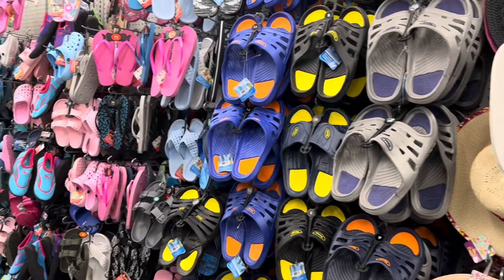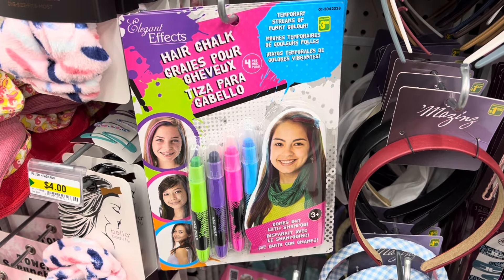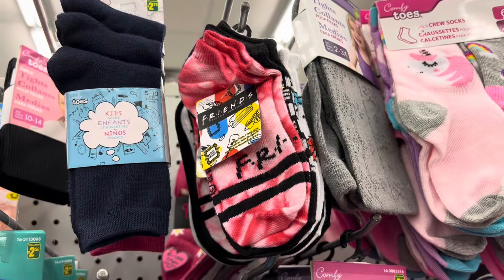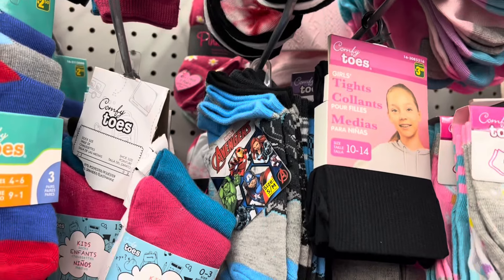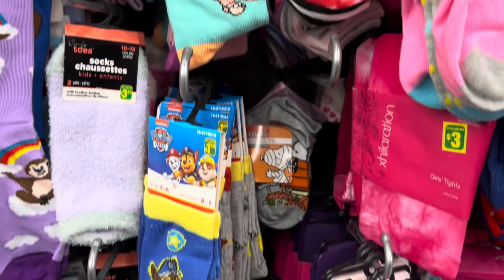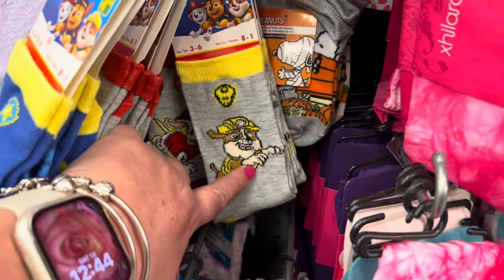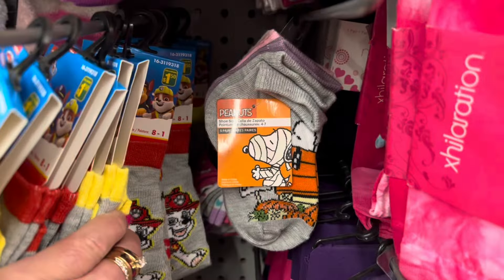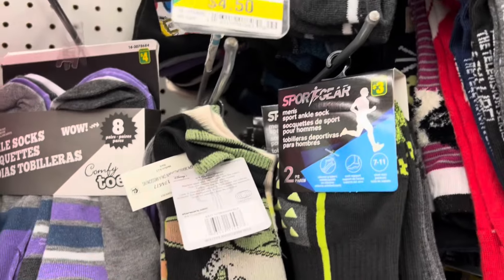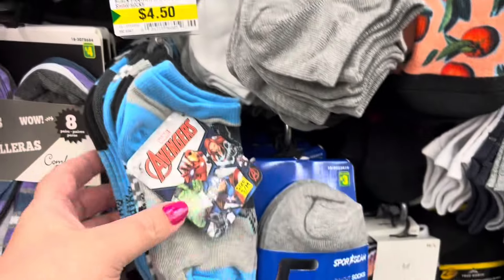They had flip-flops and sandals, hair chalk for $3.50, and lots of cute socks — Friends, Avengers, Paw Patrol, and Snoopy, with a couple of different Paw Patrol patterns. They also had Star Wars Mandalorian socks — I love these.